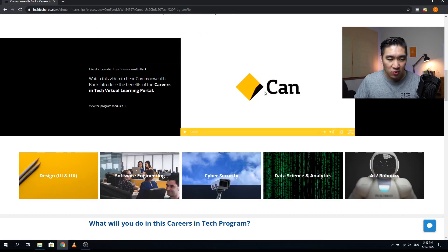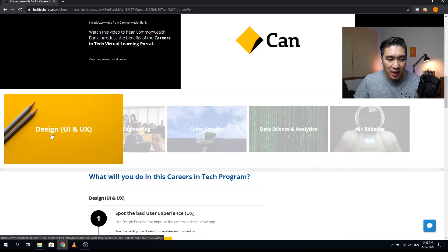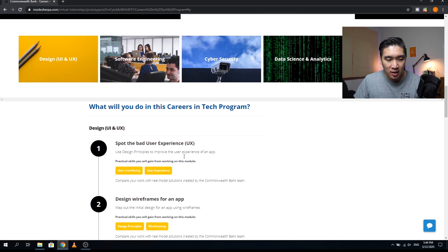There is an introductory video from Commonwealth Bank you can click on to get started. The first part is Design, focusing on user interface and experience. There are two modules: the first is spotting bad user experience, using design principles to improve an application's UX — practical skills include user interfacing and user experience. The second module is designing wireframes for an app, mapping out an initial design using wireframing — practical skills include design principles and wireframing.